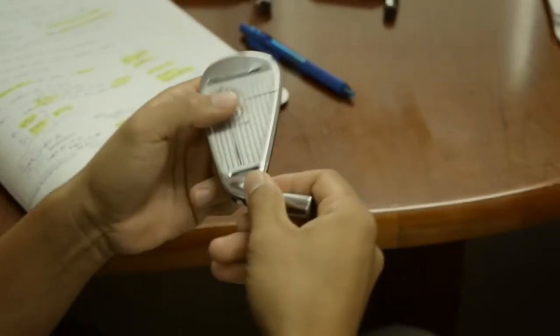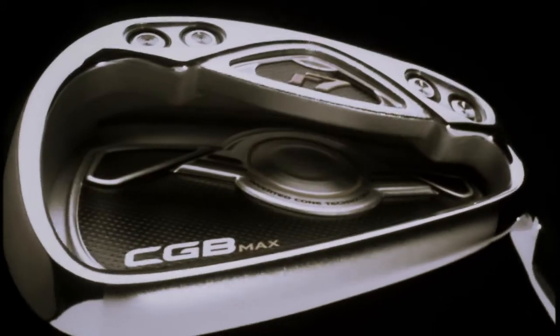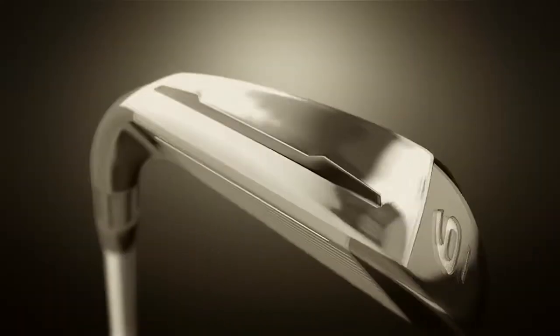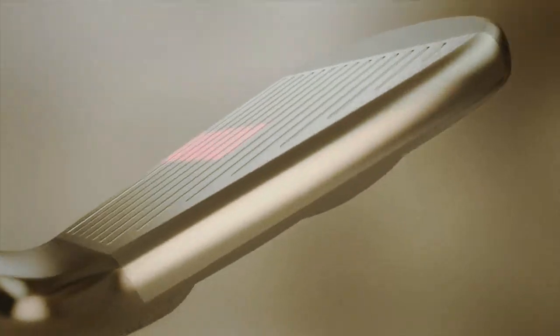When you can break what the conventional thought of an iron is — that only loft drives launch and spin — we can break that and say, no, there's more to it than that. We achieved that through inverted cone technology, through face slots, sole slots. The speed pocket and the face slots took it to a whole new level by creating flexibility, heel and toe, low on the face that we'd never seen before.